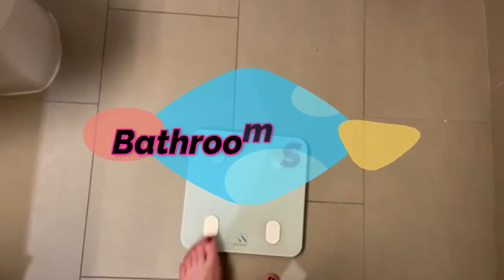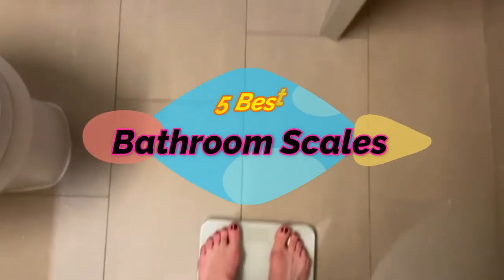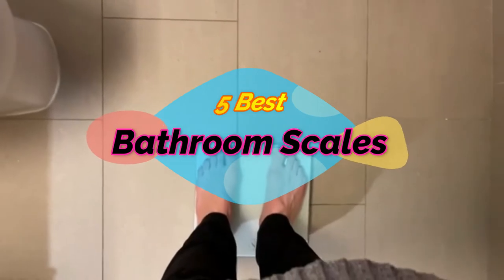Hi, welcome to my another video. Today I will help you choose the 5 best bathroom scales on the market. I am trying to list those based on price, quality, and more.